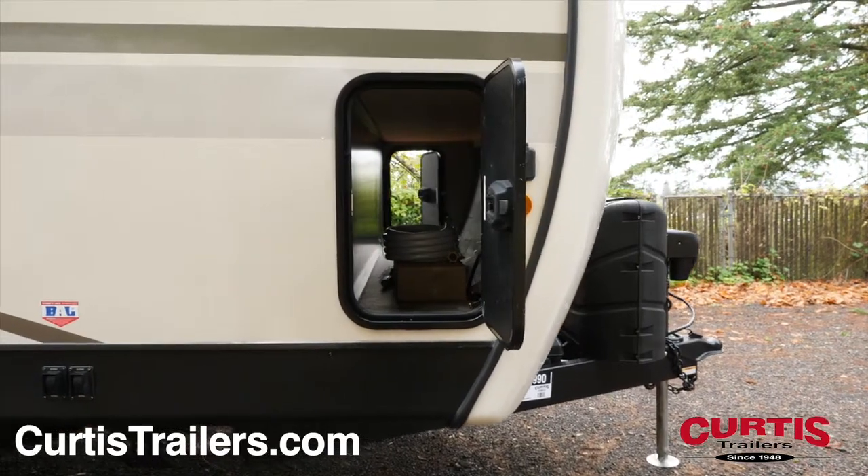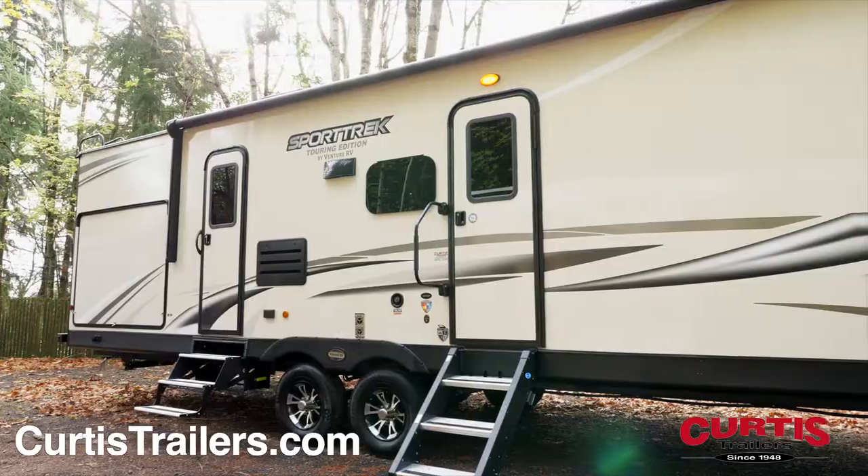You'll also notice a pass-through storage area, dual entrances, foldable Trek steps, and grab handles.